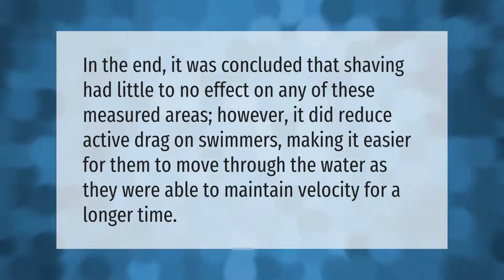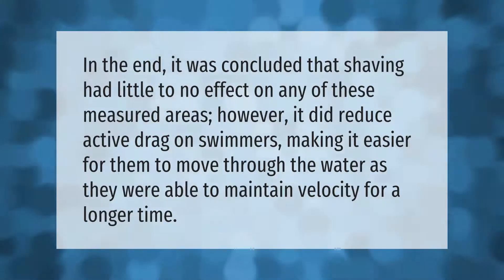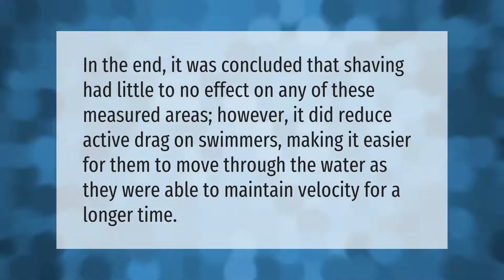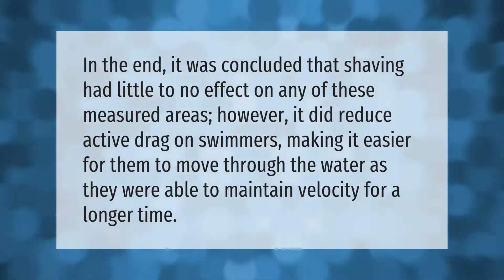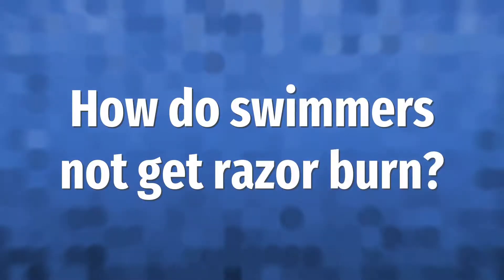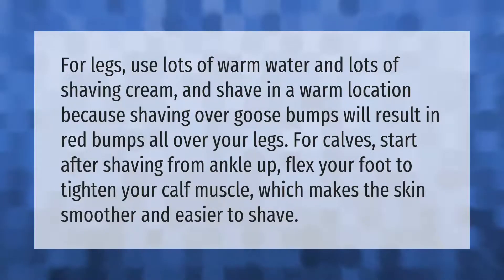It was concluded that shaving had little to no effect on many measured areas. However, it did reduce active drag on swimmers, making it easier for them to move through the water as they were able to maintain velocity for a longer time.